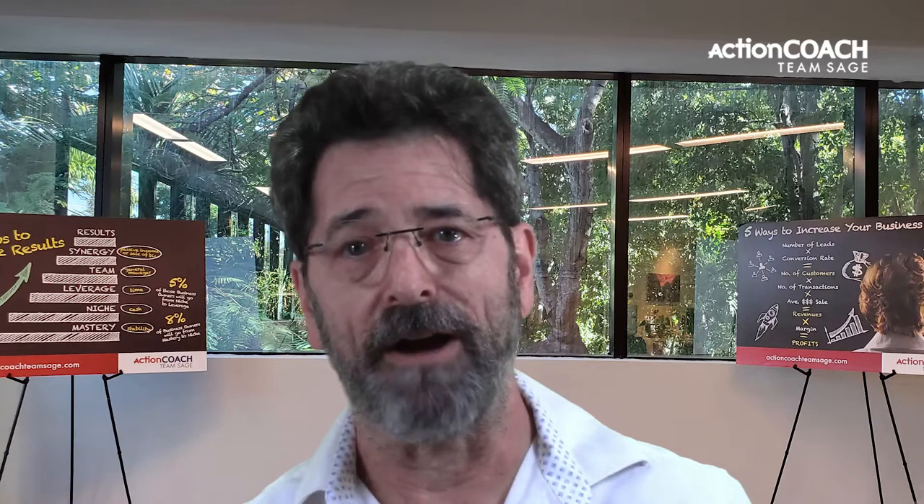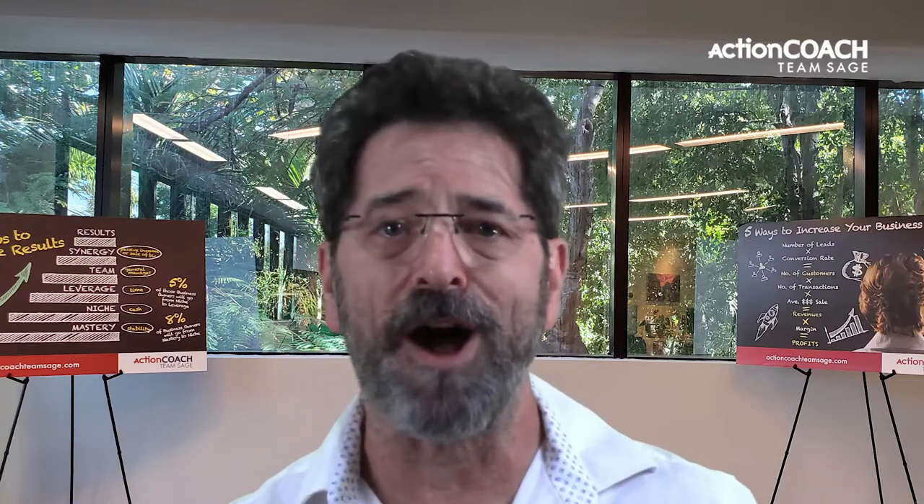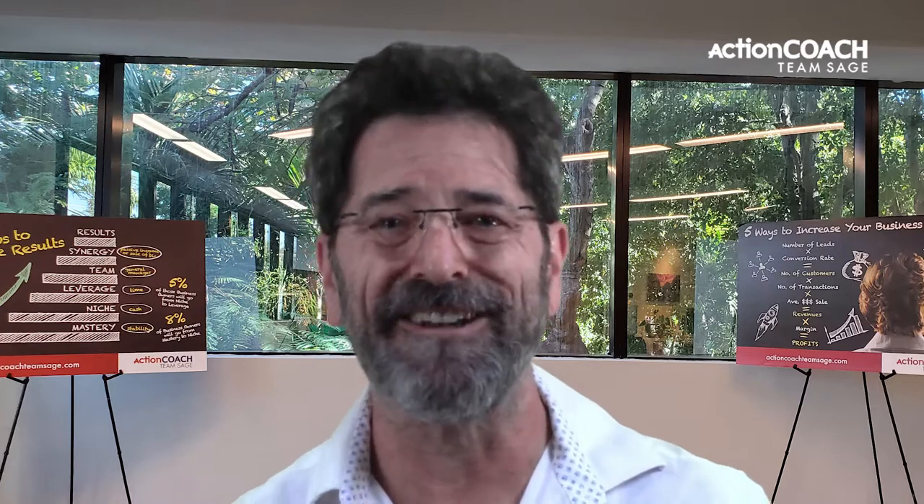I'm Doug Barra and I'm passionate about helping small businesses succeed. Thank you for watching — I'll see you in our next video.